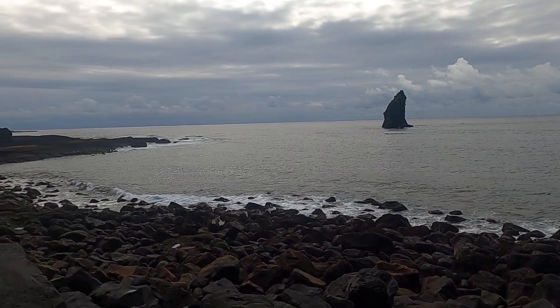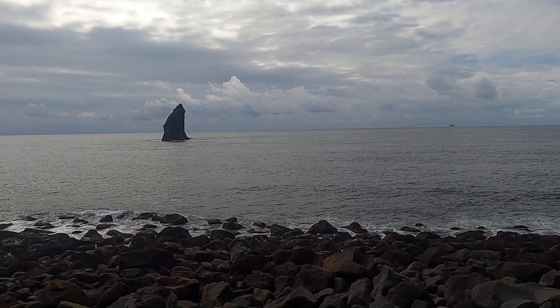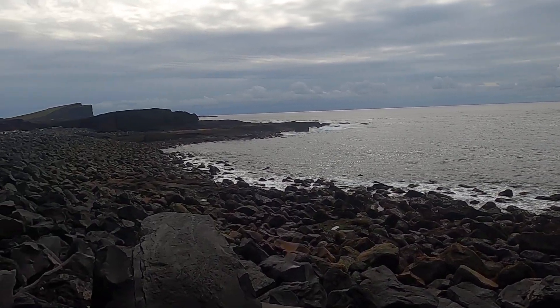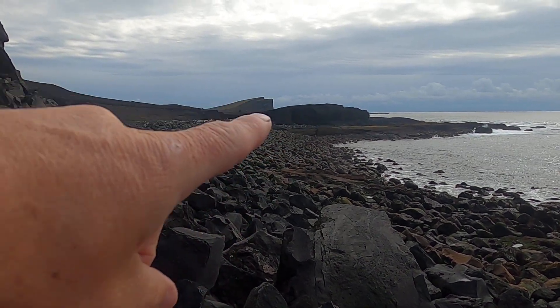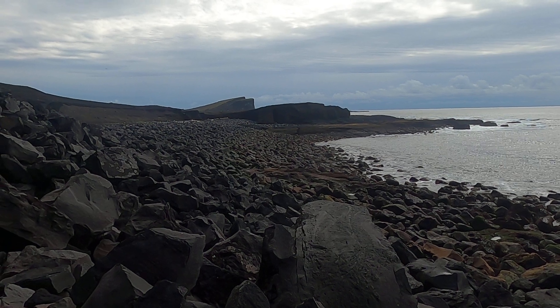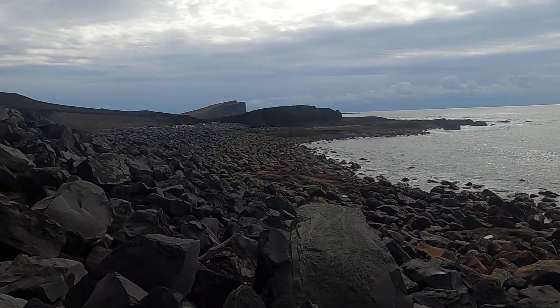Still on the southwest coast of Iceland, where the plate boundary comes ashore here on the Reykjanes Peninsula. I just did a video about 200 yards or so up against these cliffs here, looking at some volcanic features in those bedded lapilli tuffs — bomb sags, those sorts of things.